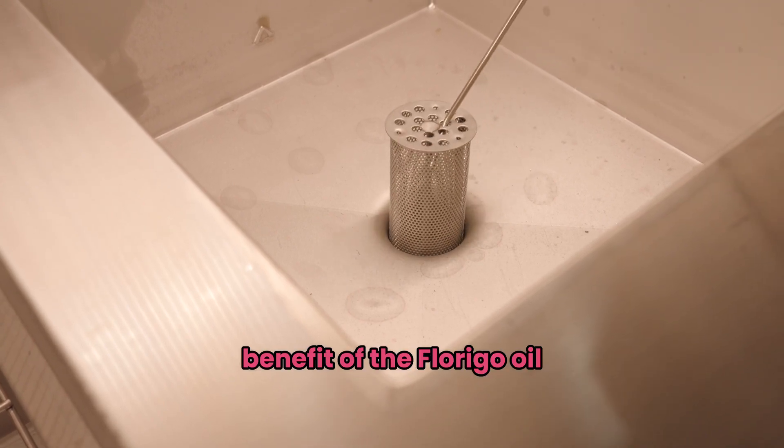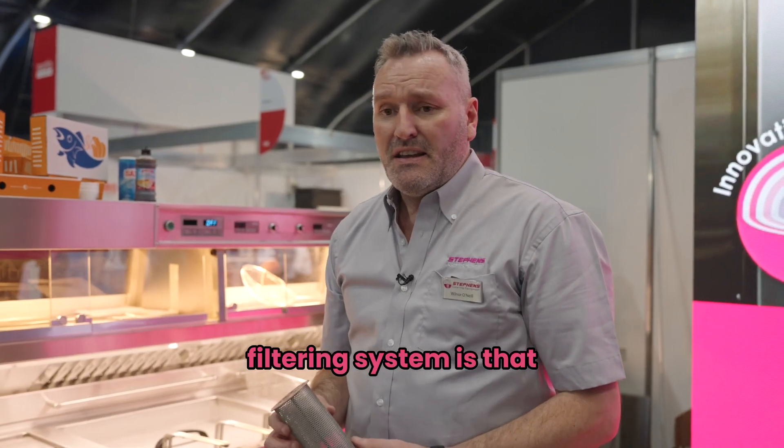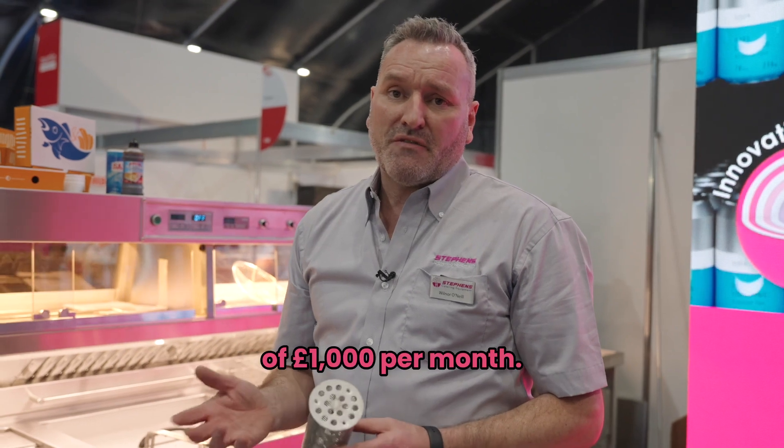The main benefit of the Ferrego oil filtering system is the money it saves you — upwards of £1,000 per month.